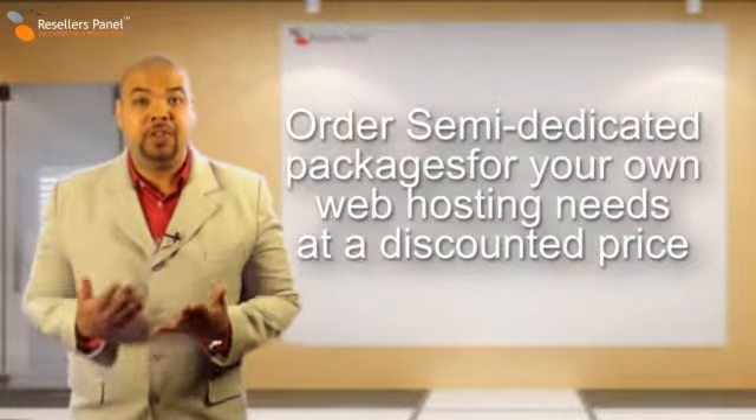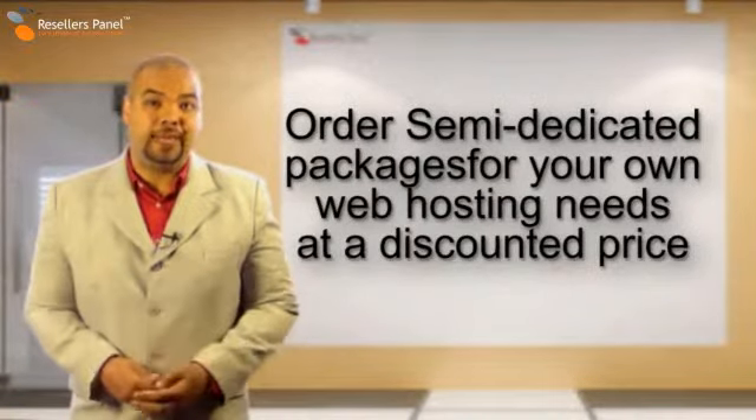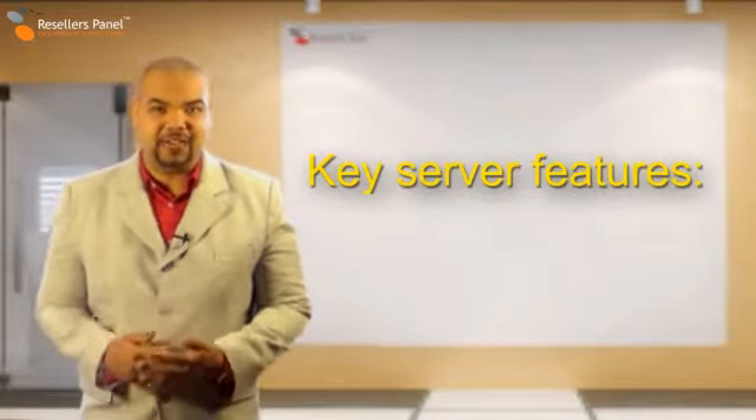Membership also gives you the unique opportunity to order our Semi-Dedicated Package for your own web hosting needs. Let's take a look at what makes the Semi-Dedicated Plan 2 such an excellent choice.